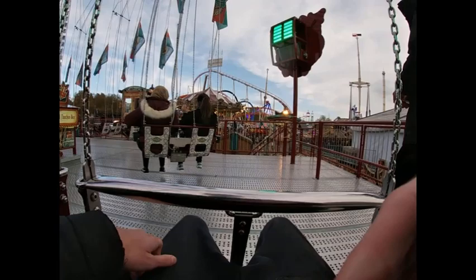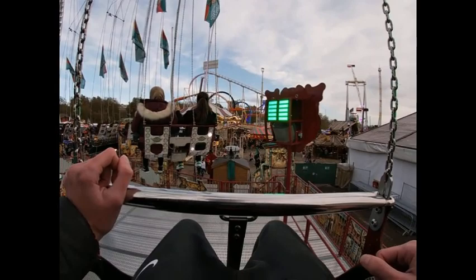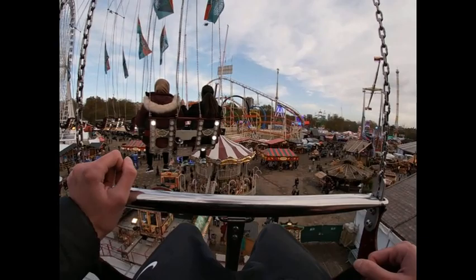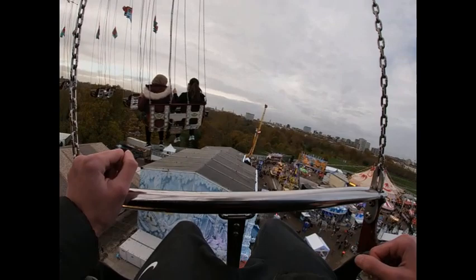Here we go guys, it's time for a ride on Aeronaut. Eight pounds per ride, so it's not cheap, but this is a very big ride. Here we go — oh wow, it's already high. So yeah, this is 80 metres tall and it's very windy.